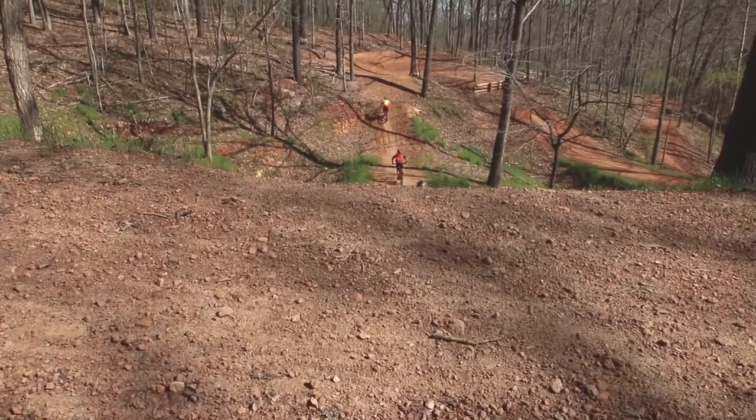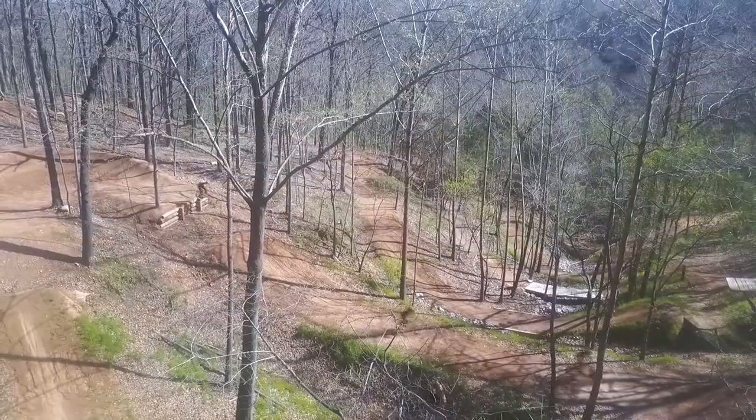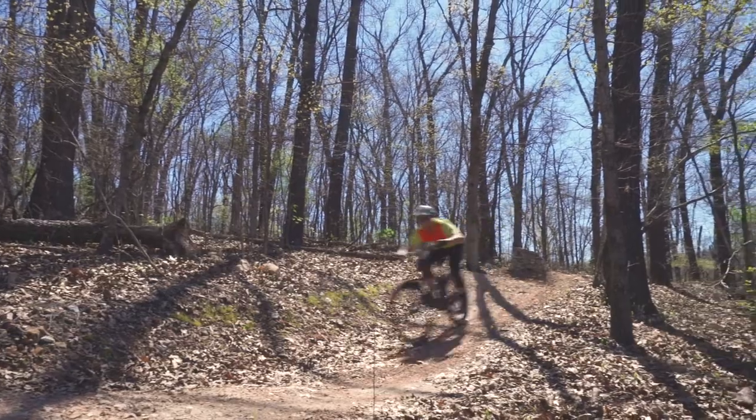It just flowed perfectly down into a nice big step up to a 180 degree turn, another little step down, down into what's basically like a big natural half pipe ravine. And you just flow all the way down this hill, all the way to the bottom, just jump after jump after berm after berm.